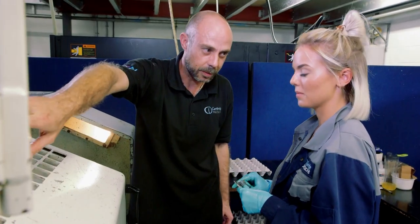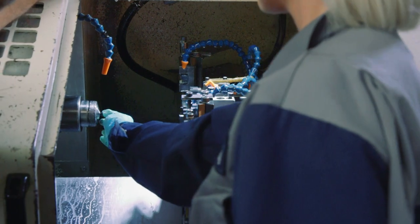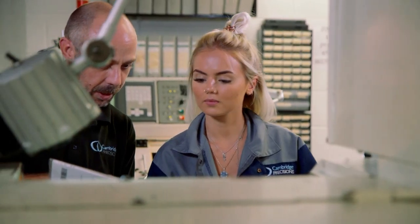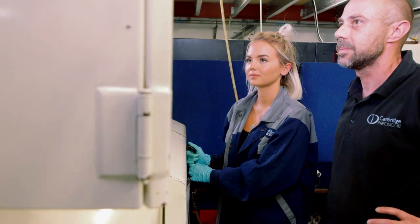One of the things that helps set Cambridge Precision apart from others is their investment in training. A workforce from apprentices to production manager — we never want to stop learning.